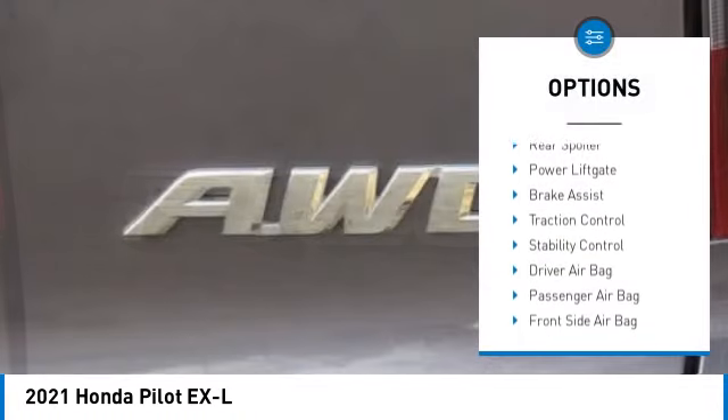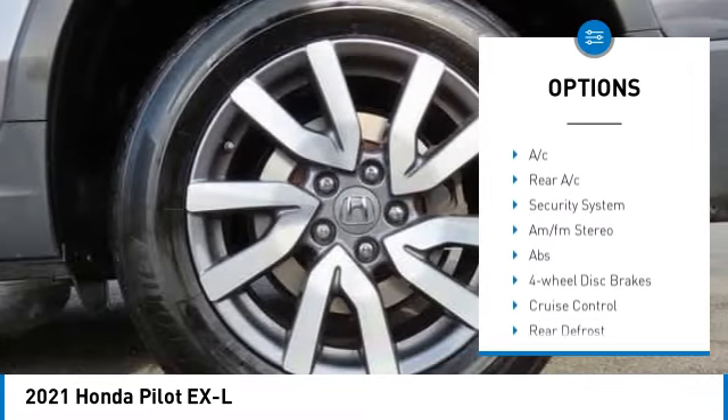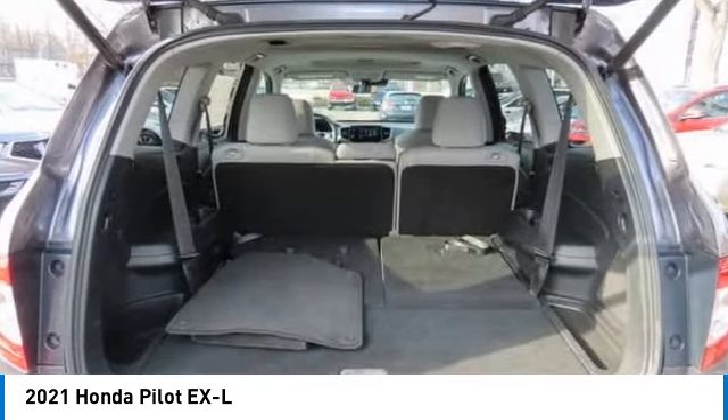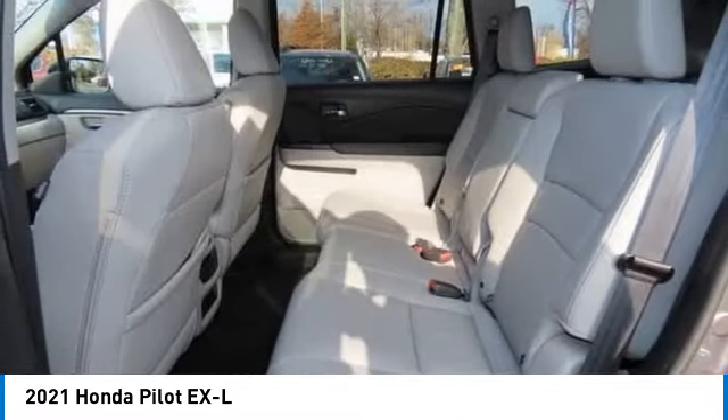Here are some of this vehicle's great options: tire pressure monitor, blind spot monitor, heated mirrors, all-wheel drive, aluminum wheels, rear spoiler, power lift gate, brake assist, traction control, and stability control. This beauty will even make your house keys jealous — drive it today.